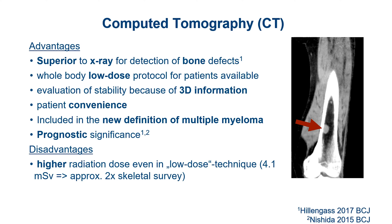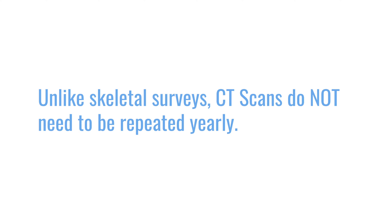CT does take a bit more radiation to get this 3D information — about twice that of a skeletal survey. However, in the past many patients had x-rays every year because the sensitivity is so low you had to repeat it to detect a 30–50% change. With CT, we found in Germany — where we've been using it since around 2006 — that we don't need yearly imaging. If the CT is negative or shows stability with no progression in serological markers, there is very low risk to develop bone disease. So because of the higher sensitivity, we can do it less often and actually save radiation dose overall.